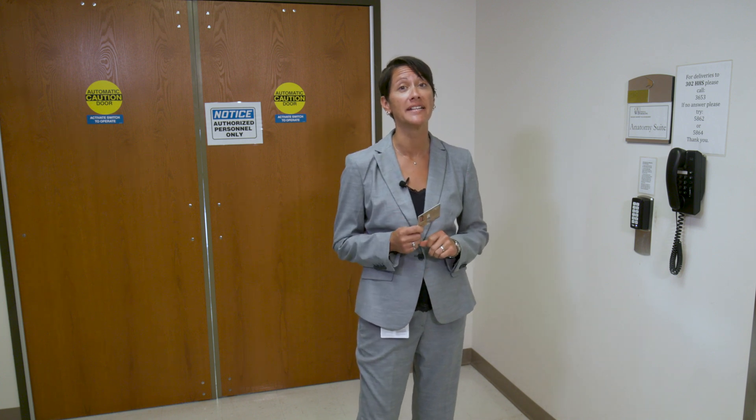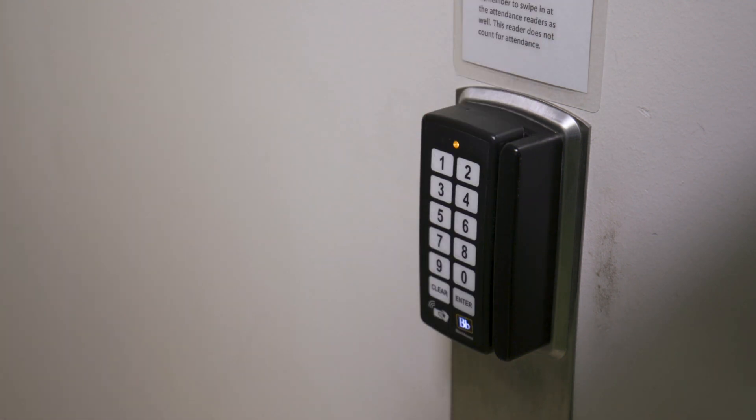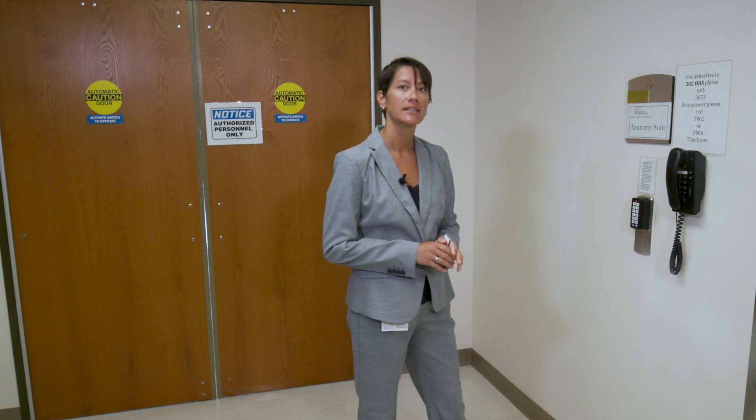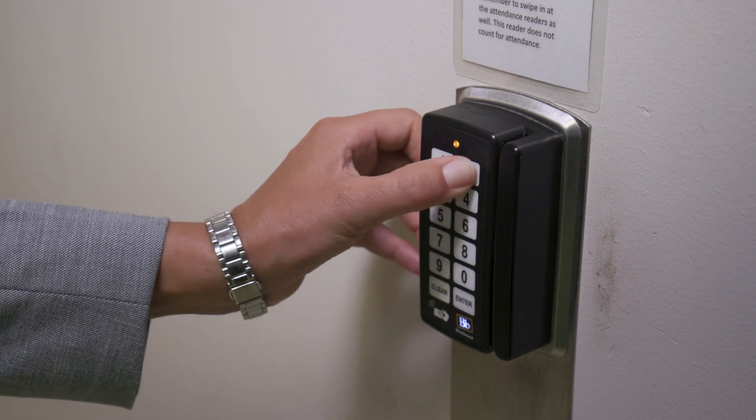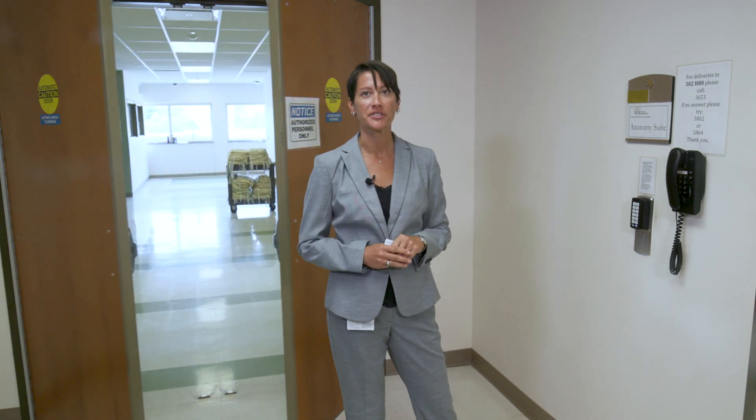To enter the OUWB Gross Anatomy facilities, you will need your OU student ID badge and the last four digits of your Grizzly ID number, which is not the same number on your badge, so you will need to memorize it or store it on your phone. Authorized entry will require you to slide your badge first, then wait for the amber light, key in the last four digits of your Grizzly ID, and a green solid light indicates opening doors.